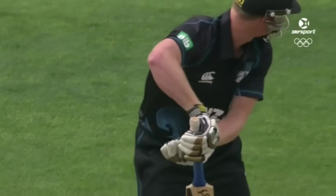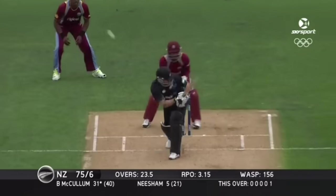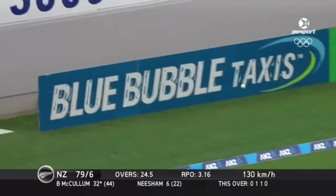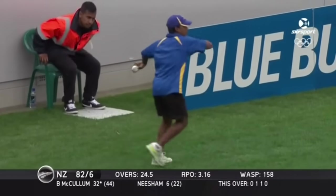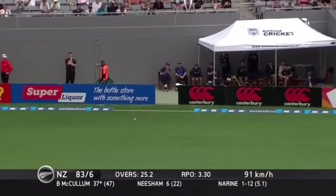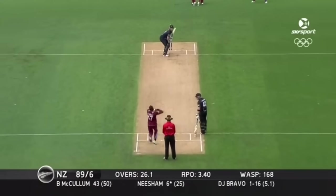It looks as though he's missed it and it hit the back pad. That was a big appeal but McCullum goes bang up and over cover — good use of the feet and picks up a well-needed boundary. Swept — top edge, that's going to run away fine for four. McCullum lost his balance but he picked it up.